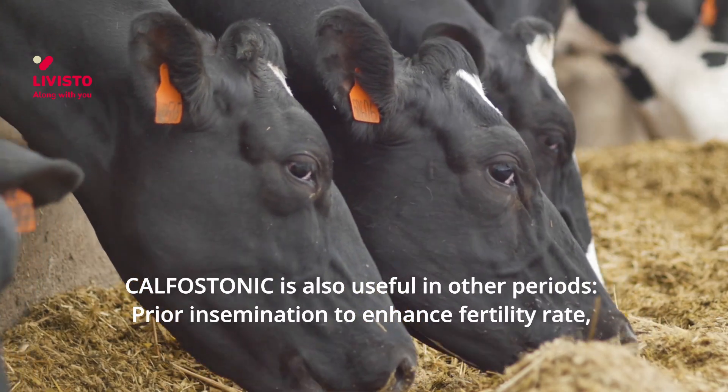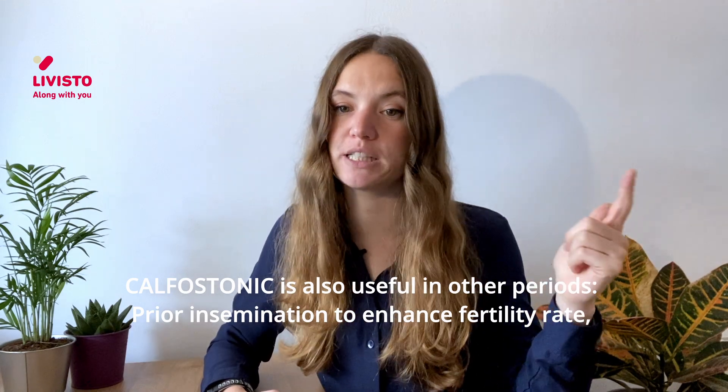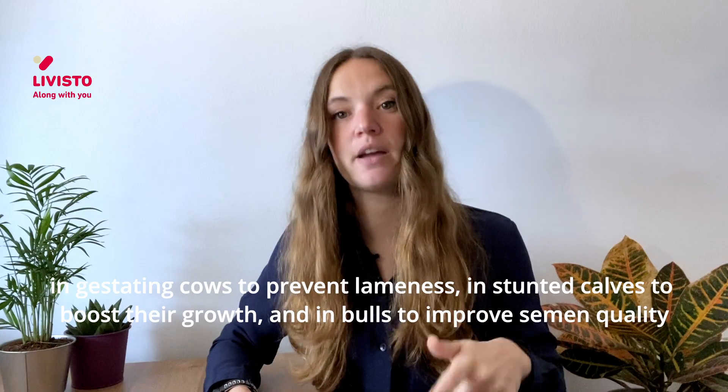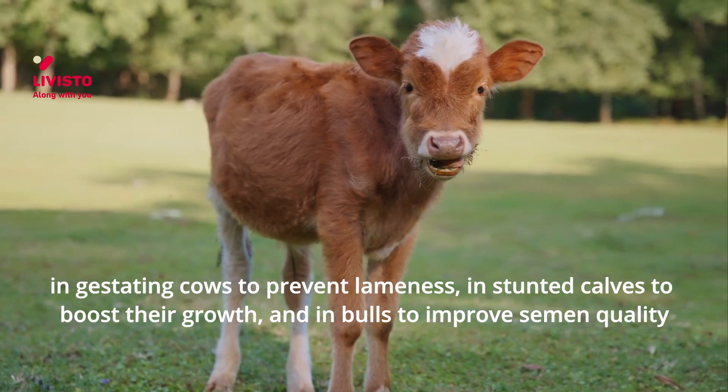Calfostanic is also useful in other periods: prior to insemination to enhance the fertility rate, in gestating cows to prevent lameness, in stunted calves to boost their growth, and in bulls to improve the quality of the semen.